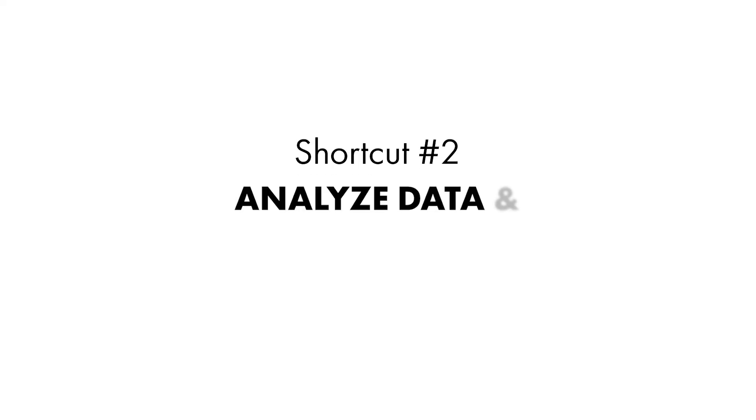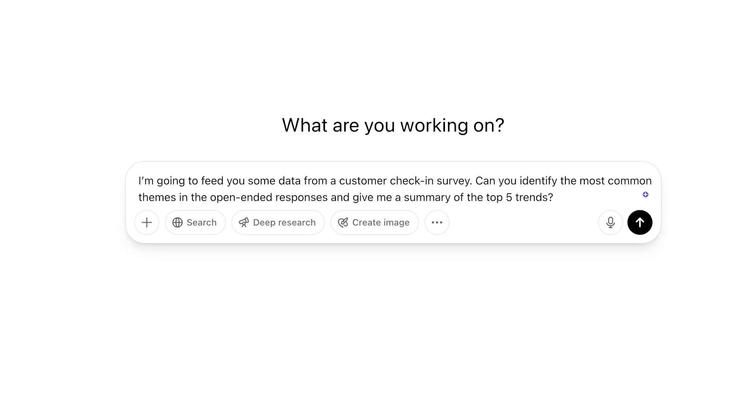Shortcut number two: analyze data and highlight key trends. Let's say you sent out a survey to your best customers to get feedback on a product or service, and maybe you got hundreds of responses. You're really trying to figure out what people care about, especially in a qualitative survey. ChatGPT can spot patterns, key insights, and action items for you. Enter a new chat with the prompt: "I'm going to feed you some data from a customer check-in survey. Can you identify the most common themes in the open-ended responses and give me a summary of the top five trends?" Then upload your CSV file or spreadsheet directly into ChatGPT. If your data is in Google Sheets first, simply export it as a CSV file and drag and drop it right into the chat.